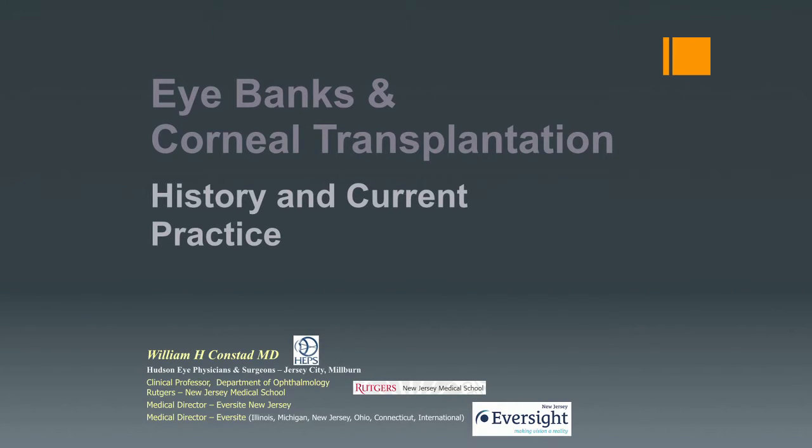We've heard a lot about keratoconus today, and our goal in the treatment of patients with keratoconus is to make your vision as good as we can, to get you comfortable, to get through the day, and to keep up your lifestyle.